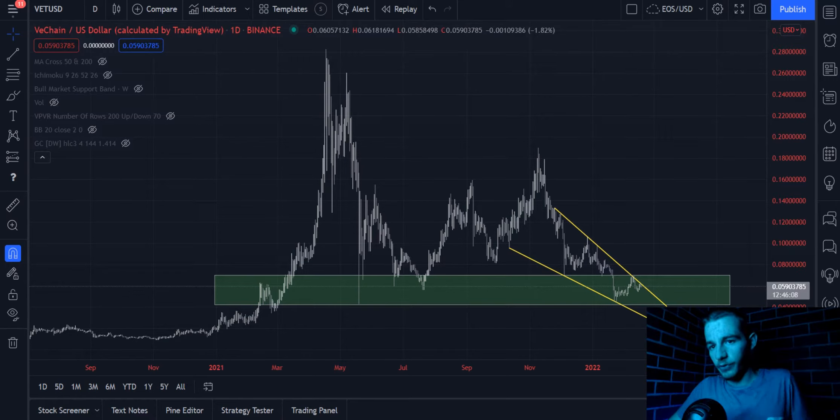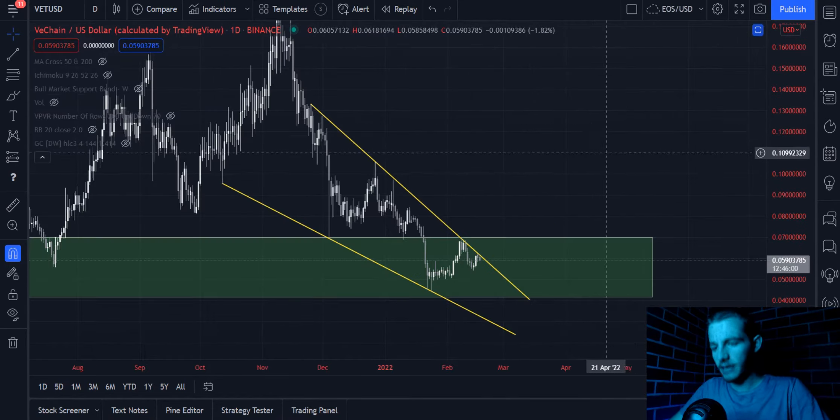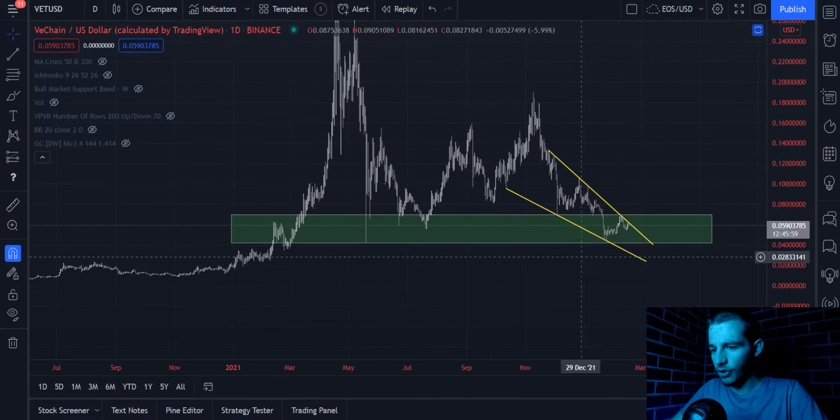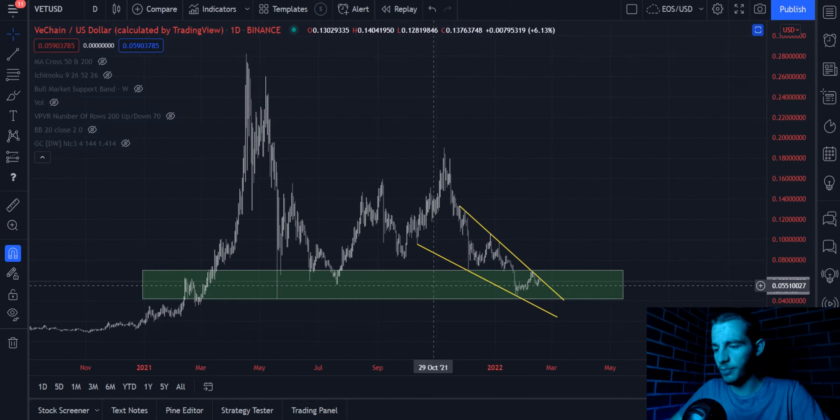Hello Wolfpack, we're back here with another Wolves of Crypto Trader today. Today we're going to be looking at VeChain. VeChain is on a descending wedge formation on a longer-term support zone that has held throughout the entirety of 2021, starting around February there.